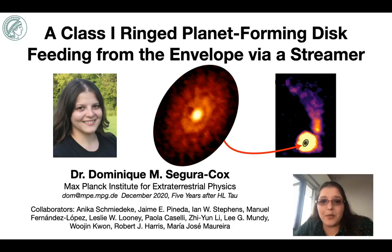I'm Dominique Segura-Cox, a postdoc at the Max Planck Institute for Extraterrestrial Physics working with director Paula Caselli in her astrochemistry group. Today I'm going to talk about an example of very young ring structures in a disk around a class 1 protostar. The nice image in the center here is an ALMA dust image of the rings of IRS 63, and my paper on this data was just published in Nature this October.